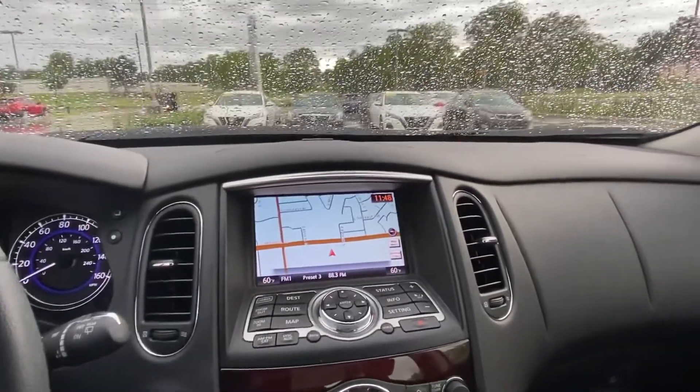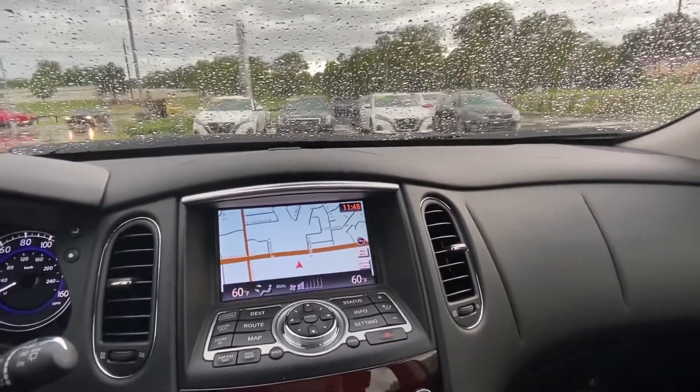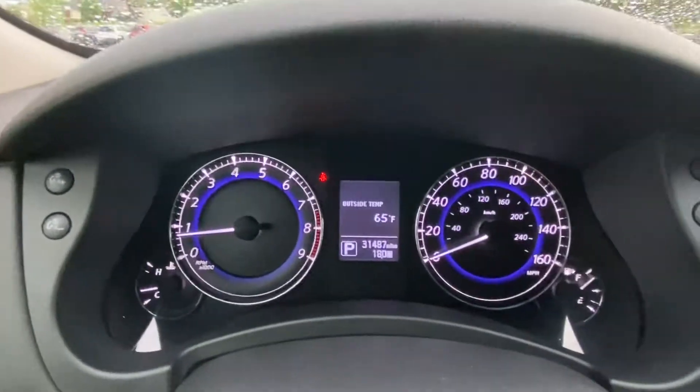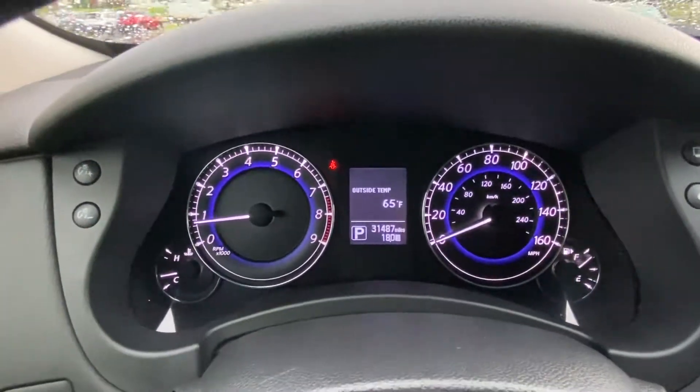We've got our 360 surround view camera, which is very useful and something most customers have come to expect now. The AC is super cool, and mileage right now sits at 31,487 miles.